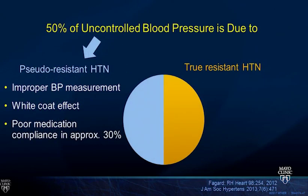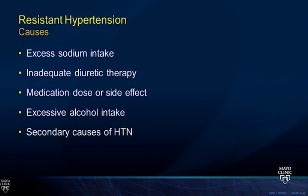Half of uncontrolled blood pressure is due to pseudo-resistant hypertension: improper blood pressure measurement, white coat hypertension, or poor medication compliance. True resistant hypertension causes include excess sodium intake, inadequate diuretic therapy, excessive alcohol intake, and secondary causes of hypertension. Medications that can cause hypertension include NSAIDs, oral contraceptives—stopping OCPs in young women with newly diagnosed hypertension normalizes blood pressure in about 50 percent—sympathomimetics, decongestants such as those in allergy-D products, stimulants, alcohol, certain antidepressants, and some herbal compounds.